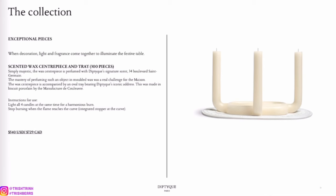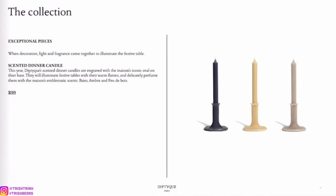This one is the scented wax centerpiece and tray — it's really cool. This one is going to be $540, which is very pricey. I will not be purchasing this because it doesn't really scream Diptyque to me — it kind of seems like something you could get anywhere.